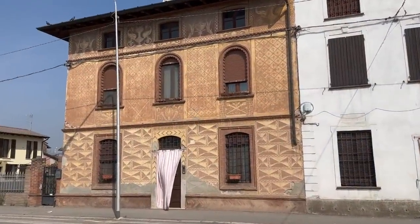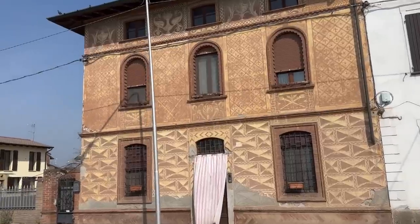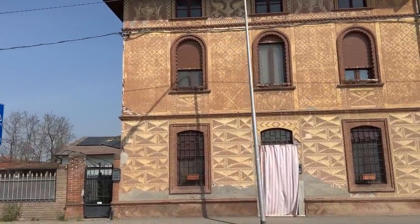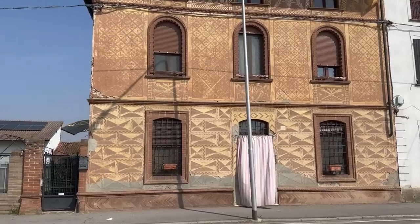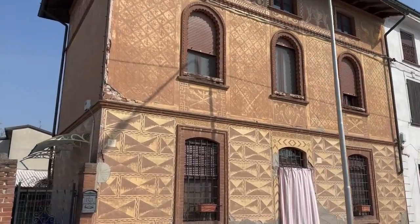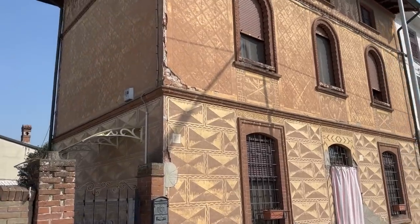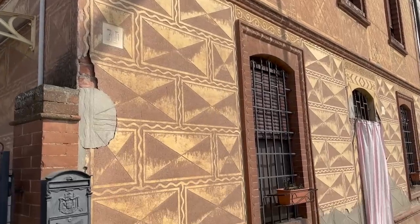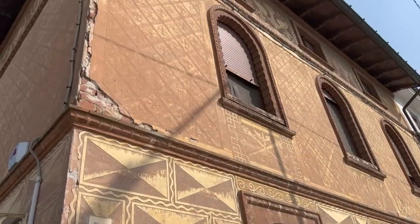We are out doing errands and I drove past this house and I thought I would show it to you guys. Amazing. Let's look at the painted details.